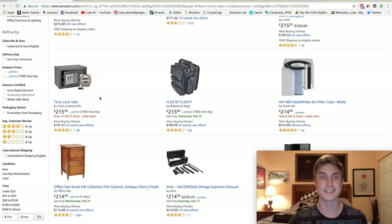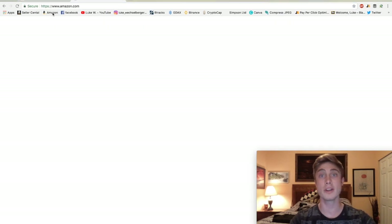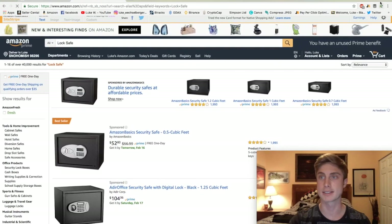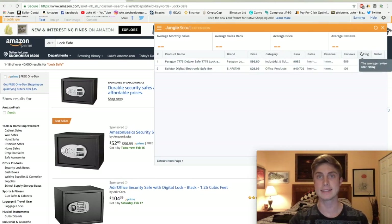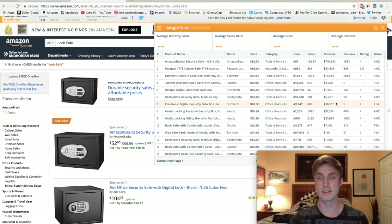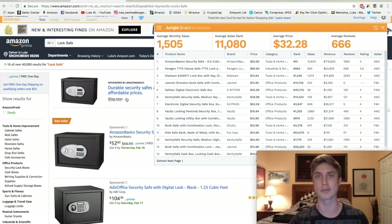So as we can see I'm checking out this time lock safe. Let's go ahead and just take this broadest keyword, open up a new Amazon window, and run some Jungle Scout numbers to see what kind of competition this guy has. The only other thing we're going to need is Jungle Scout. If you're an Amazon seller already you've probably heard of this — if you're brand new, this is a crucial tool that speeds up so much and takes all of the guessing out of product research for Amazon.